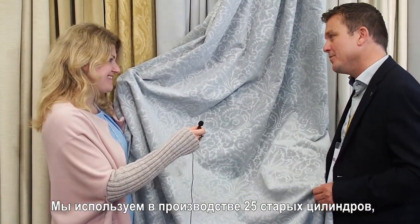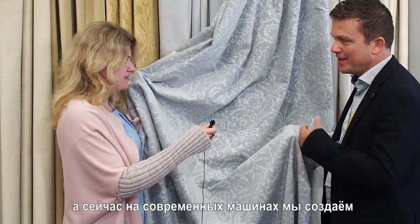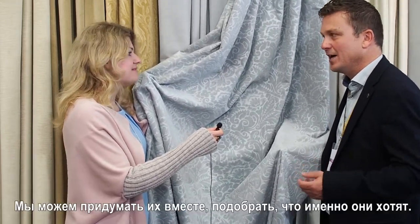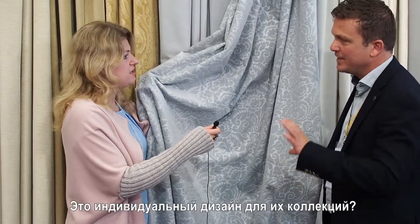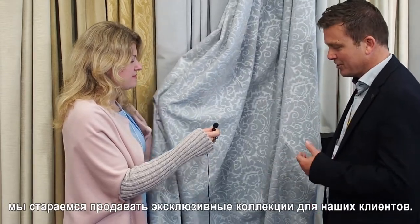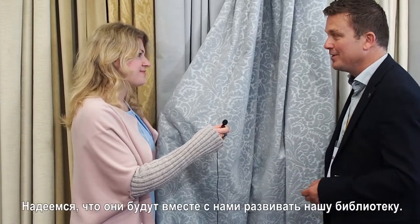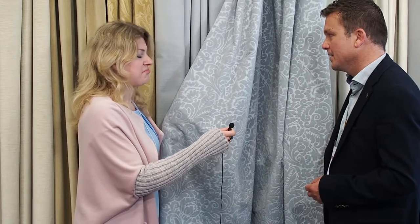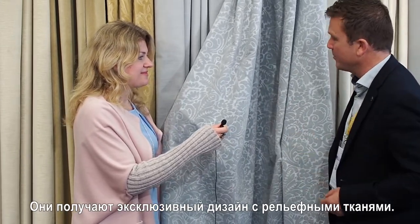We have 25 old cylinders we can use. Now with the new machine we make new cylinders for the customers — they can decide together with us what they want for a design. We make individual designs for their collection. What we try, of course, is to sell exclusive collections to our customers. We hope that they will develop together with us these new cylinders, and then they have an exclusive design embossed on the fabric.